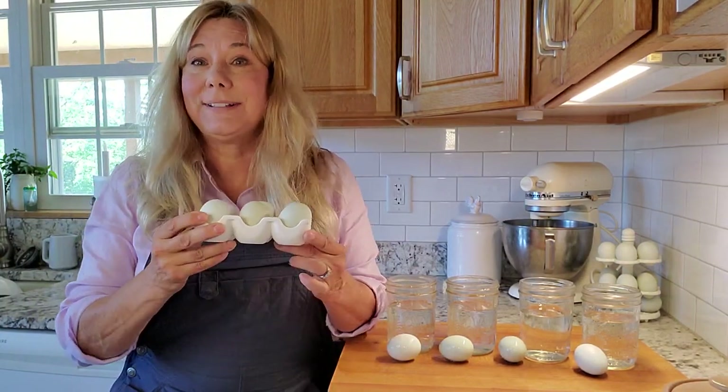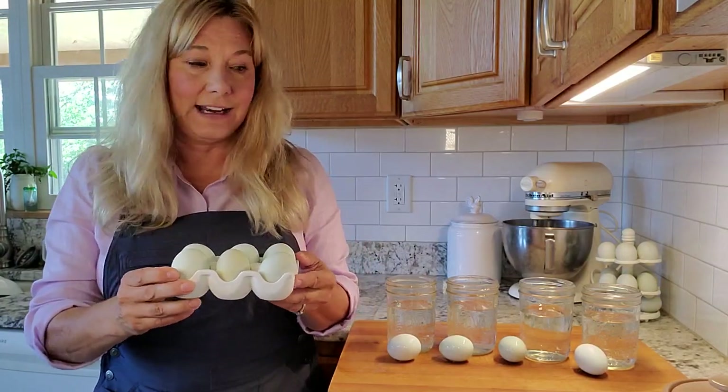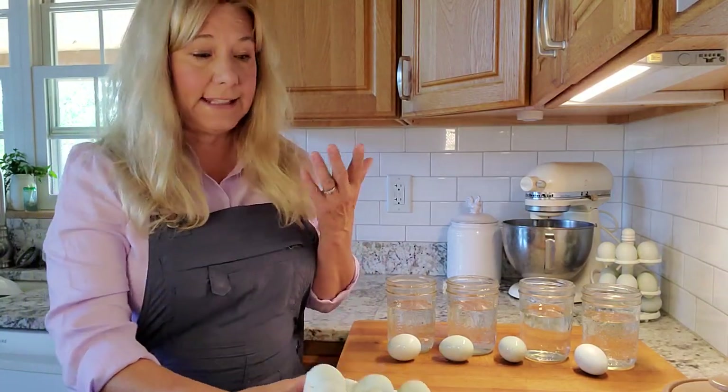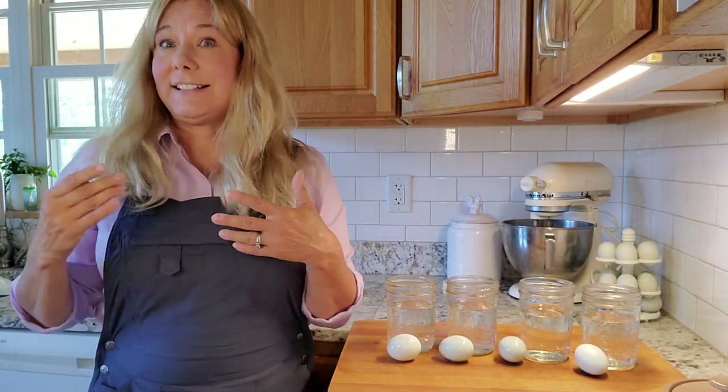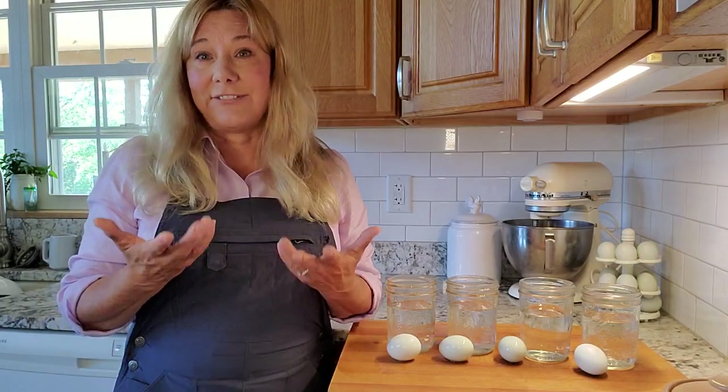Today I am going to show you how you can tell if an egg is fresh. You can't tell how old an egg is just by looking at it, but maybe you have some eggs in the fridge, or maybe your chickens laid a secret nest that you just stumbled upon, and you need to know if the eggs are fresh.